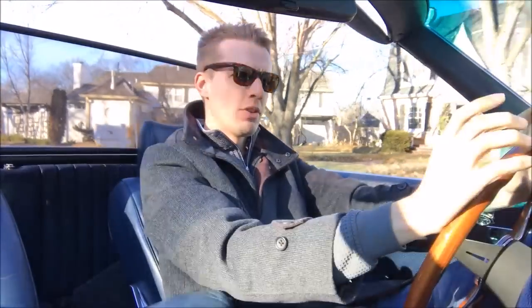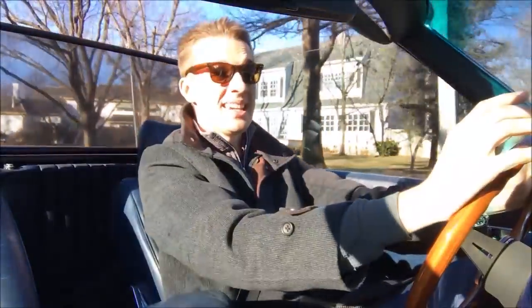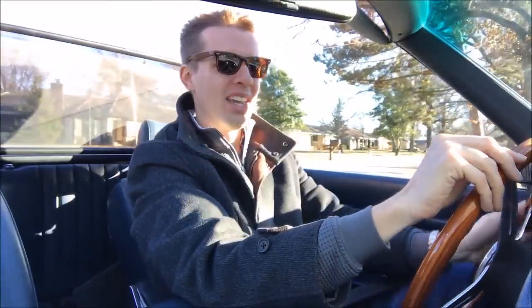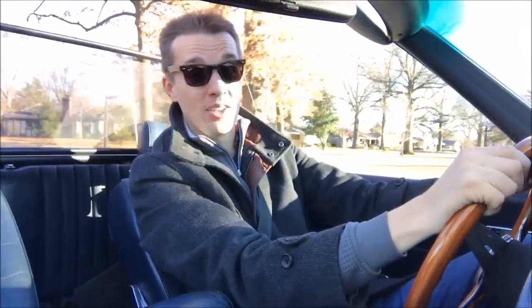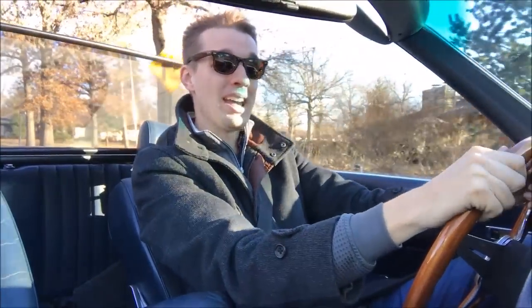It was actually the first car I ever drove. At 4 years old, I was left unattended in the car and started pretending to drive it. Not knowing what I was doing, I popped it into neutral, rolling down the street until gently bumping a parked truck. I am really protective of this thing and it doesn't leave the garage much. When I started driving it 15 years ago, it had 111,000 miles — it now has 130,000.